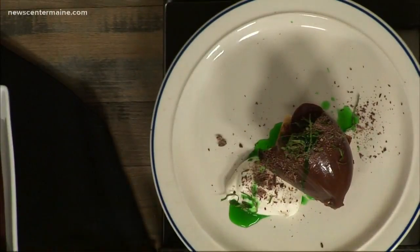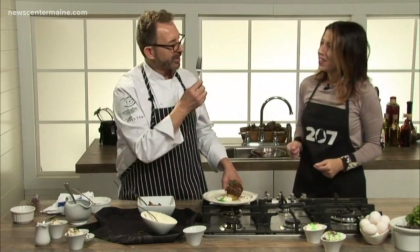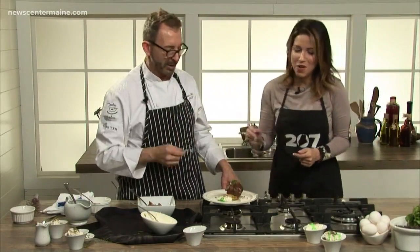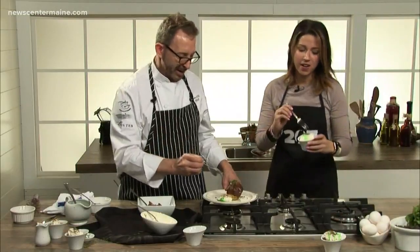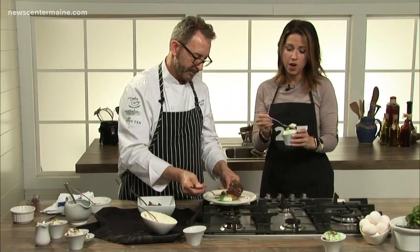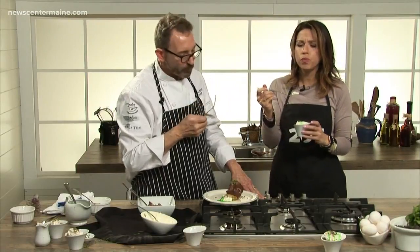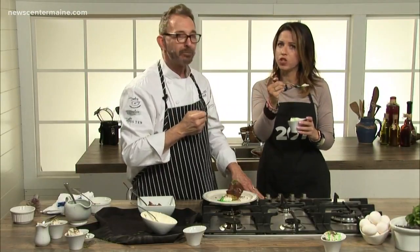Which one are we trying, sir? The chocolate's the same thing — it's a good choice. You can find the recipe to this in the 207 section of our website. David Turin, thank you so much. Oh, that's so good. It's pretty chocolatey, right? It's rich. We'll be right back.